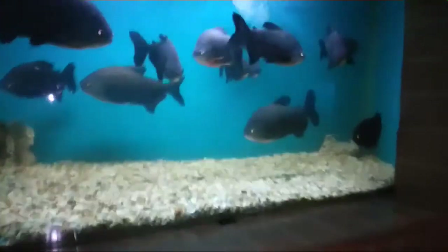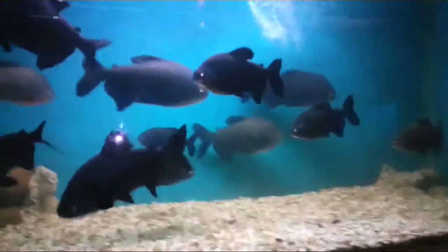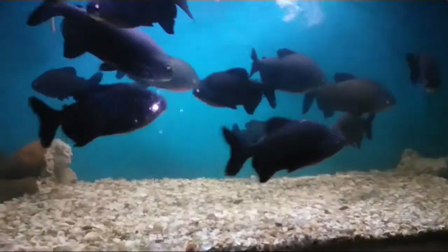These are not piranhas, guys — don't misunderstand. This is called paku, and this is a pure vegetarian fish. It's pretty dark inside. There is no light — they have kept the lights off because they want the aquarium to show up well. So this is the view of the first floor. There are a lot of aquariums — some of them have fishes in them and some of them don't.